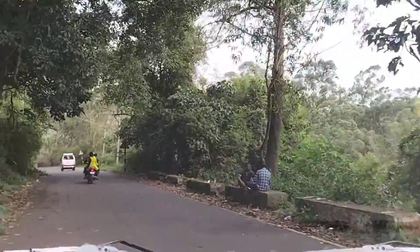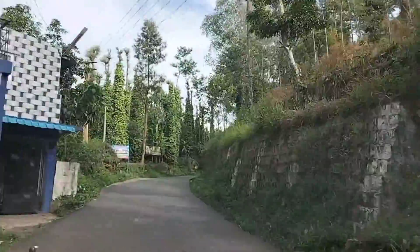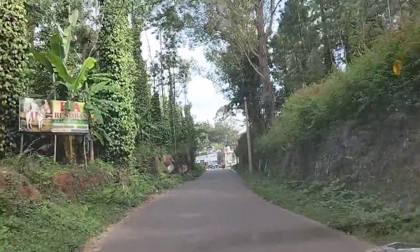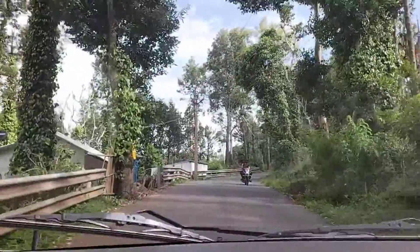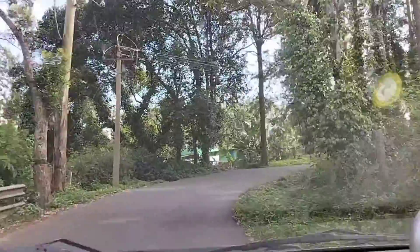Look at the road here. The view is very nice, the road is very natural. The climate is very chill and light. The view is very super.